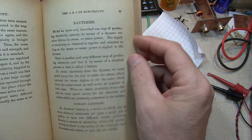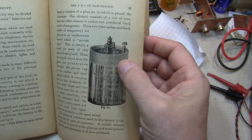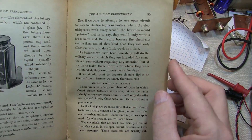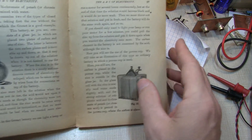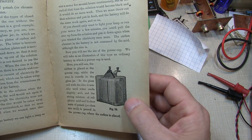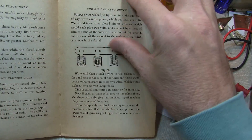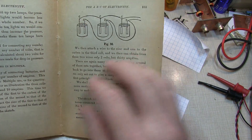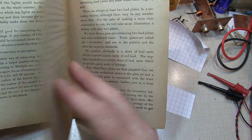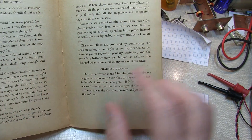Next the book presents different types of batteries — primary batteries producing DC current. It discusses the La Clanche battery and the Law battery. These battery technologies are certainly far removed from what we use today, but this is what was common in the late 1800s. It also talks a bit about batteries used for electric lighting, connecting multiple batteries in parallel and in series, and what happens in both configurations. It also covers secondary or storage batteries, which are what we know today as rechargeable batteries.